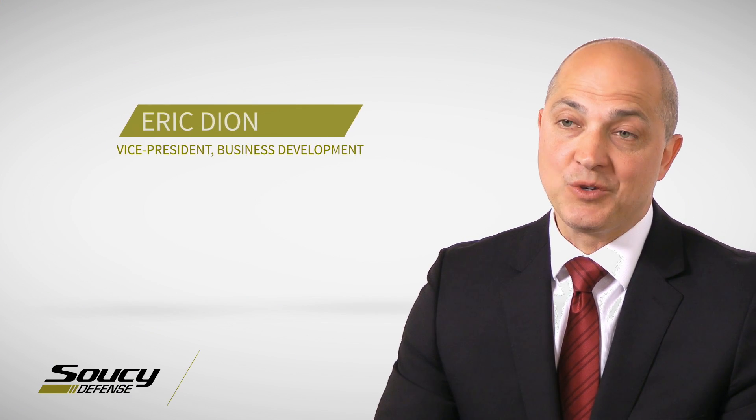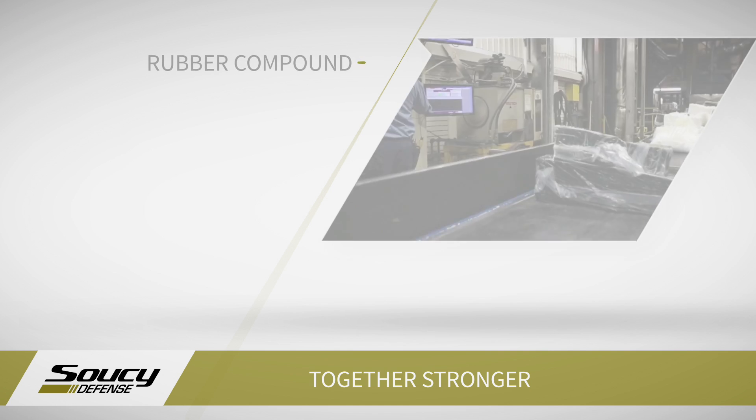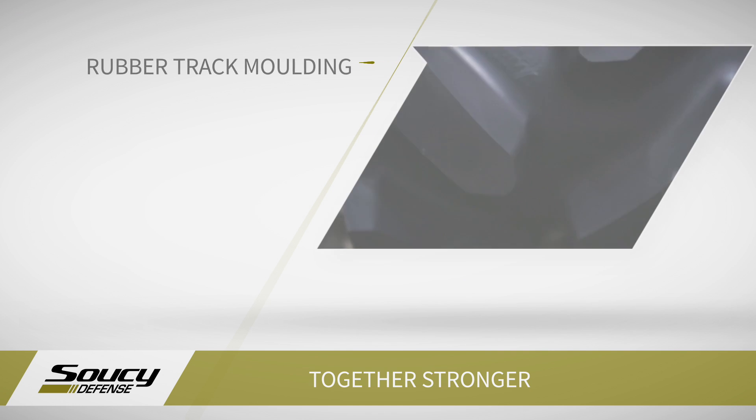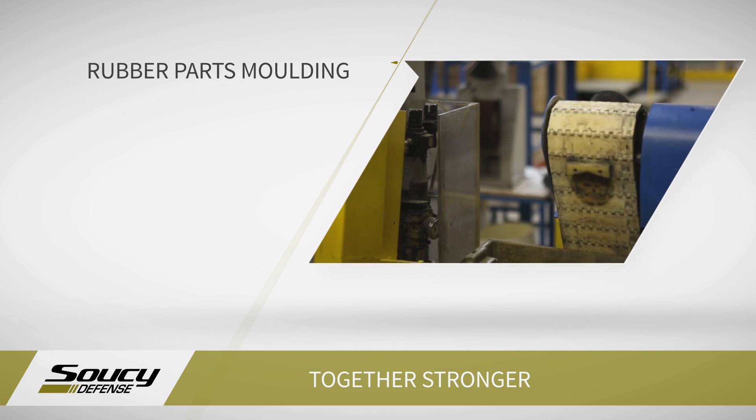Founded in 1967, the Soussi Group has grown into a leading designer and manufacturer of plastic, rubber and metal components, recognized for global leadership in rubber track systems and the development and production of vehicle parts and accessories. We are made of several subsidiaries, each with their unique expertise.